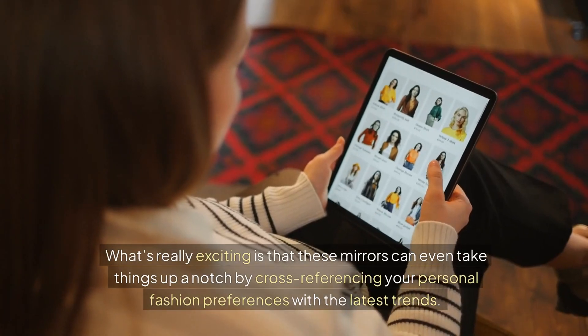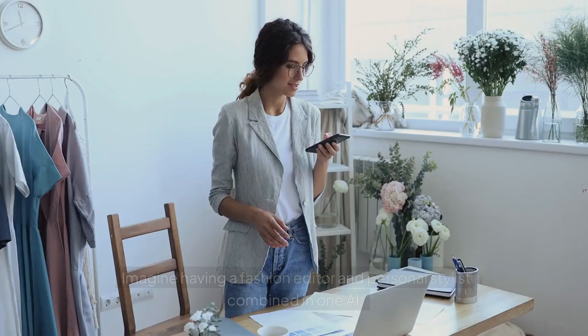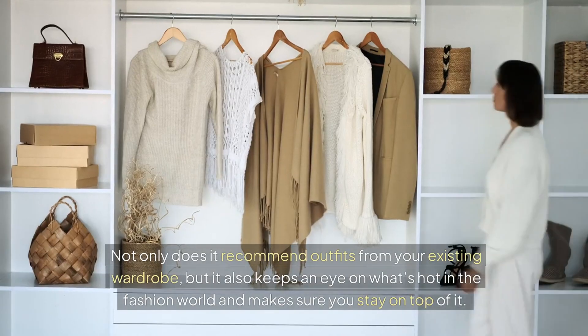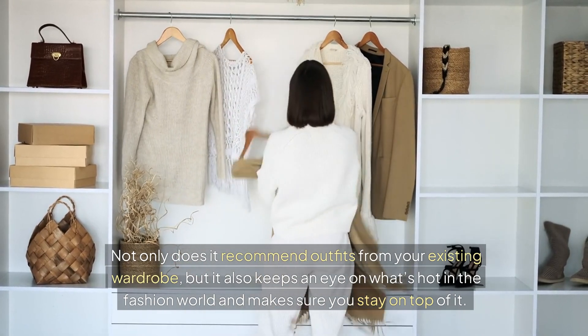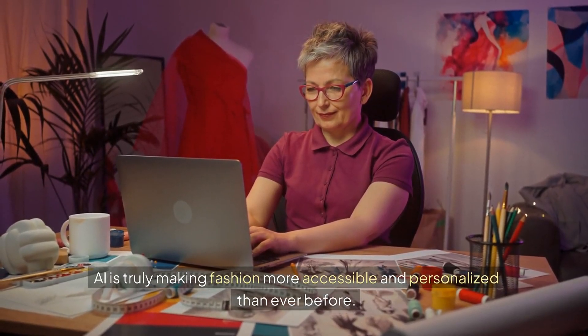What's really exciting is that these mirrors can even take things up a notch by cross-referencing your personal fashion preferences with the latest trends. Imagine having a fashion editor and personal stylist combined in one AI. Not only does it recommend outfits from your existing wardrobe, but it also keeps an eye on what's hot in the fashion world and makes sure you stay on top of it. AI is truly making fashion more accessible and personalized than ever before.